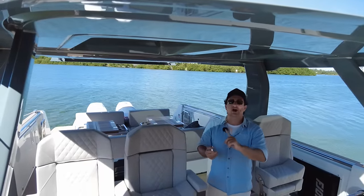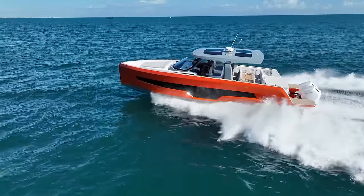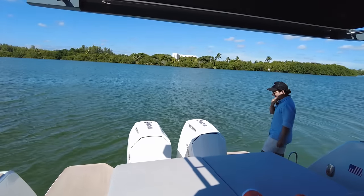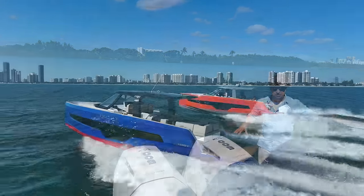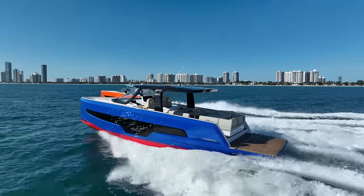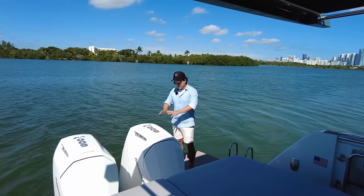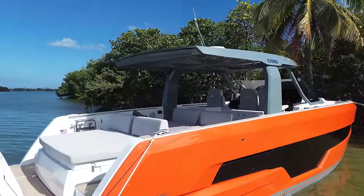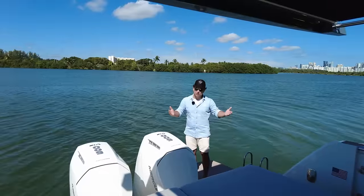Those of us in hotter climates boat all year round, so our boats are in the water 12 months of the year. Having outboards on the back makes a lot of sense for us. Come out the back — we'll start here because this is the really special thing about this model, the Fjord 41 XP.